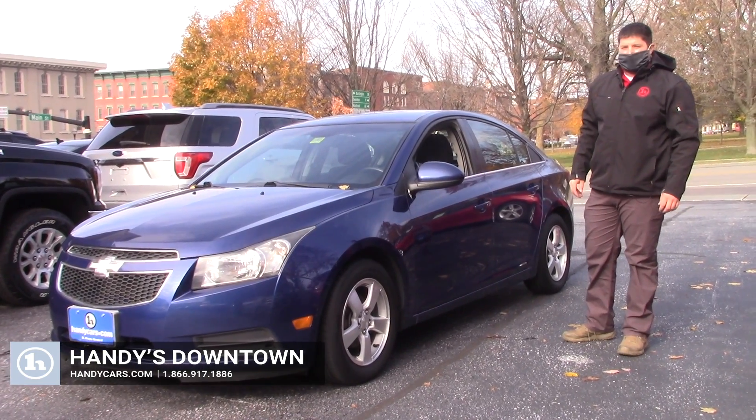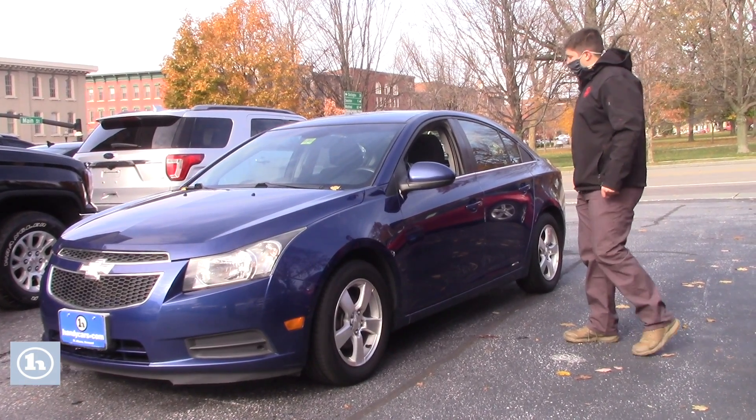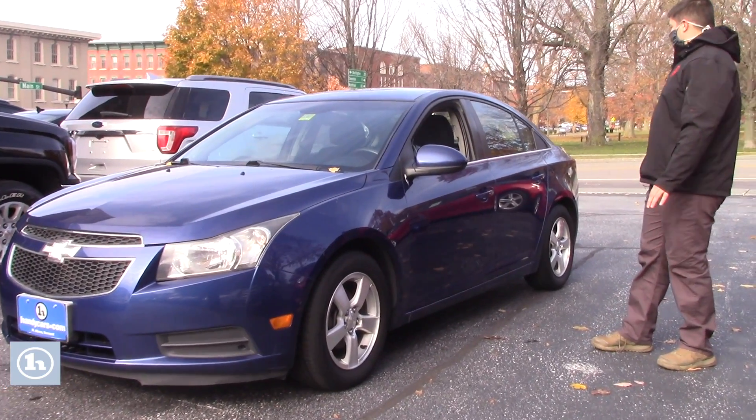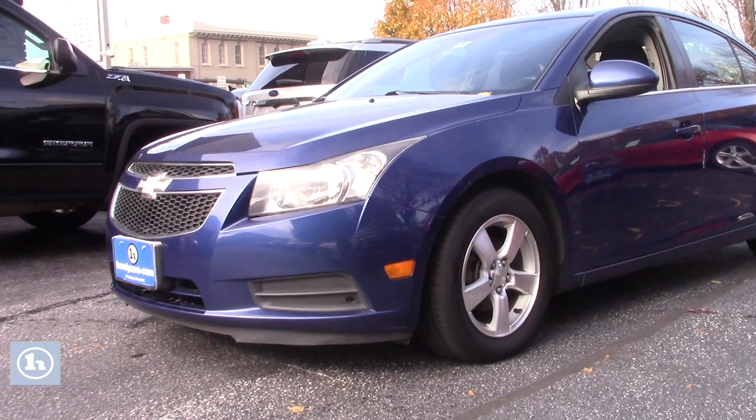Hi there, I'm Sam from Handy Downtown. Thanks for taking a look at our 2013 Chevy Cruz LT. This car is very clean and it is priced as-is.